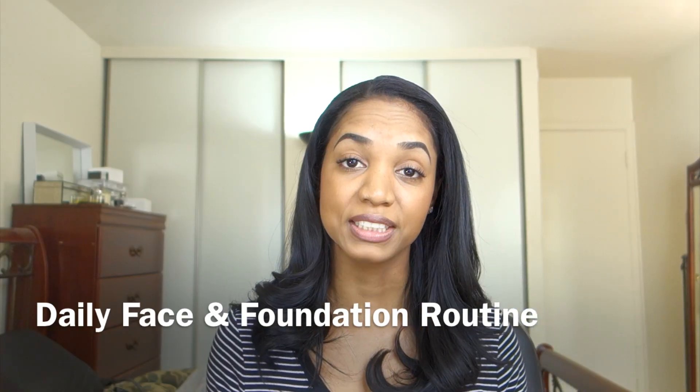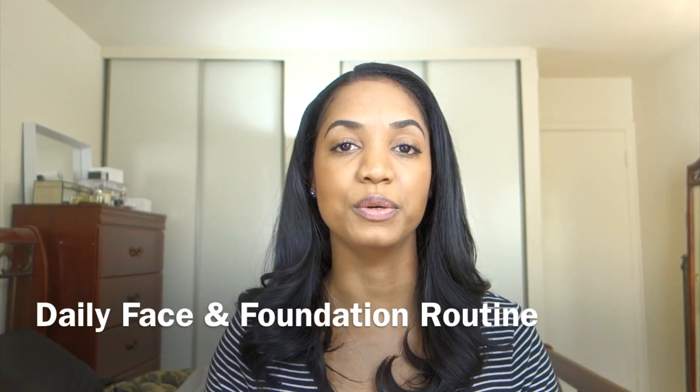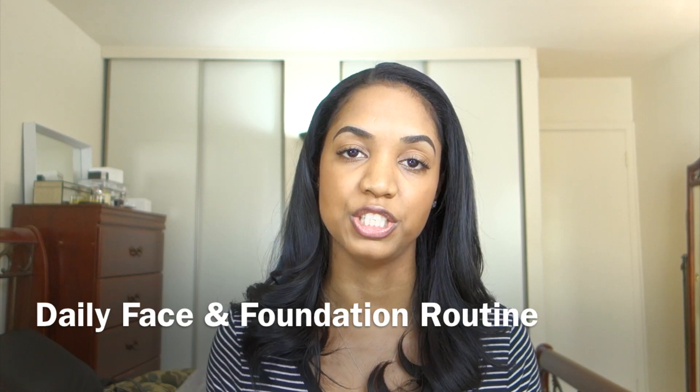Hey guys! So you asked for it and here it is. This is going to be my everyday foundation routine specifically geared towards the winter months, because I use a variation of products than I would use for the summertime — just because in the colder months your skin needs a little bit more extra care.